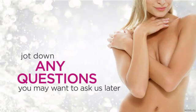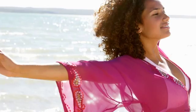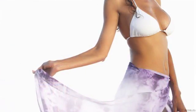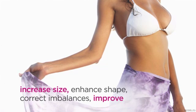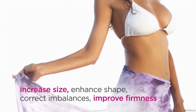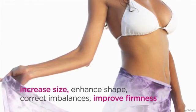Breast augmentation, or augmentation mammoplasty, is one of the most popular plastic surgery procedures, chosen by almost 300,000 women a year. This procedure can improve the contour of your breasts by increasing their size, enhancing their shape, correcting proportional imbalances, and improving firmness. Physically healthy women with realistic expectations may be able to improve their body proportions and achieve a greater sense of self-confidence and femininity.